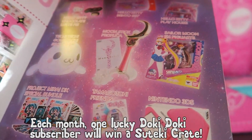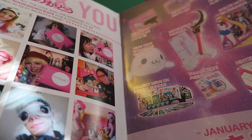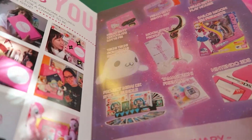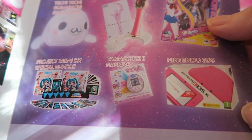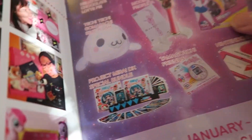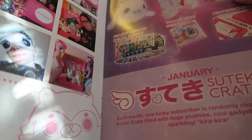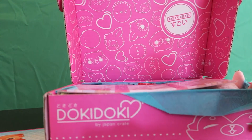It also shows the January Suteki Crate. The Suteki Crate, for those of you who don't know, is a very nice, super expensive Doki Doki Crate with a lot of really cool stuff. One lucky Doki Doki Crate subscriber will actually get this — or has already received their Suteki Crate this month — which includes a Nintendo 3DS XL, a Tamagotchi, and the Hatsune Miku Project Mirai bundle. I like the fact that one lucky person gets the January Suteki Crate.